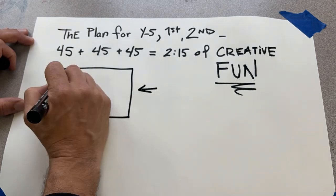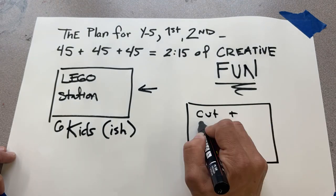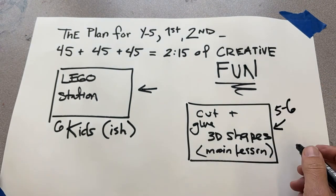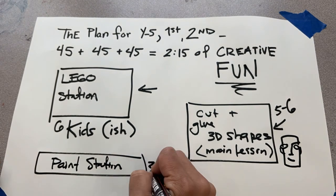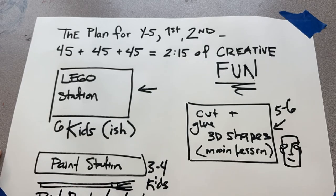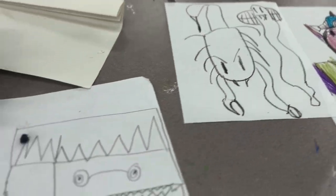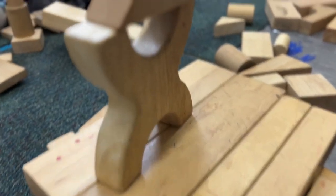Station one will be for Legos — about six kids should be able to fit there. Station two is going to be the main lesson: 3D shapes made out of paper, cut in a certain way. Station three will be a paint station, just reinforcing what we did last week. Station four is drawing with crayons — just a free draw, draw whatever you want. Those ages really love to draw with crayons. And one last station will be blocks off to the side for kids that really want to work with blocks.